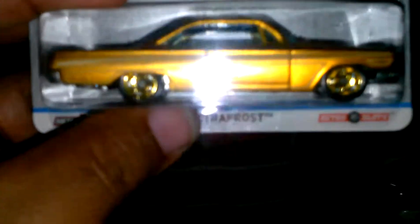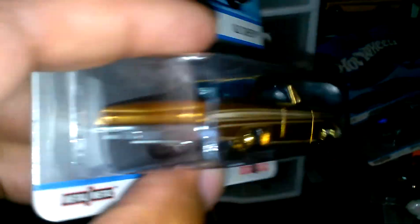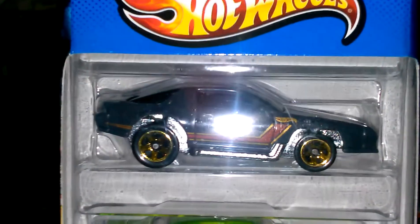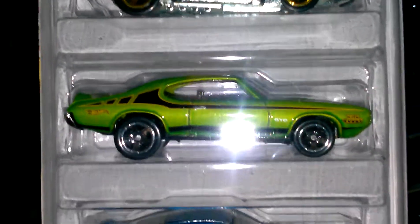I also have the 62 Chevy — it looks gold but it's more like an orange, I want to say. I found this five-pack — Muscle Mania — and I just got it for one car: the Camaro Z28. I also like The Judge in there — pretty cool.